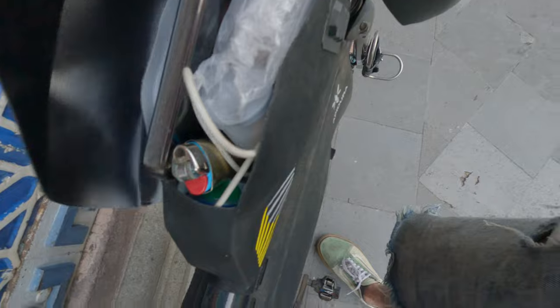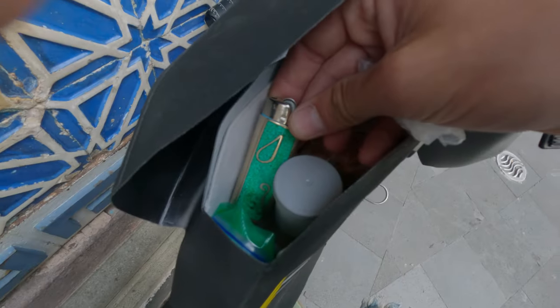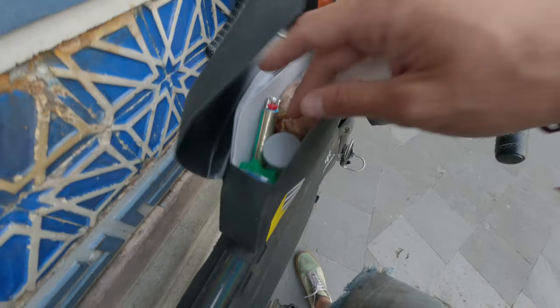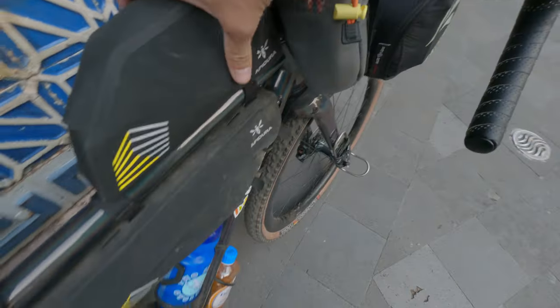In this top tube pack we keep the snacks. We've got my phone right here charging. Usually I have a lighter for the safety meetings, a roll of film — this one actually has some joints in it. But really just snacks and accessible things in this bag.